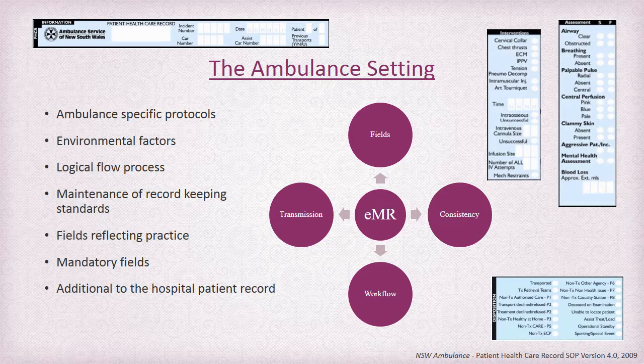Paramedics need to ensure that policy and procedures are followed to maintain a high level of record keeping, and this is where the greatest benefits of utilising an EMR can be achieved. Fields to enter patient information need to reflect practice and terminology used within the ambulance environment, and the organisation needs to set the standards for what fields will be mandatory. Paper-based records have never allowed for mandatory fields, so this will require management and education. The ambulance record will always be additional to a hospital record, but the ability to transmit and integrate into the hospital record and potentially auto-complete details or fields can see benefits of time and patient care achieved.